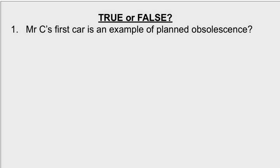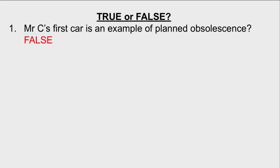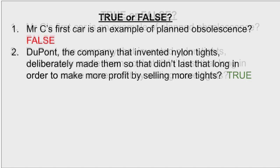Let's have a look at some true or false questions. Number one: Mr C's car is an example of planned obsolescence. This is false because the company that made the car didn't design it to become obsolete — it became obsolete just because it reached the end of its useful life. Some people might disagree, but there are lots more products that are much better examples of planned obsolescence where they've been designed so that they break too soon. Number two: the company that made nylon tights deliberately made them break sooner than they should have done so that they could make more profit. This is true and a very good example of planned obsolescence.